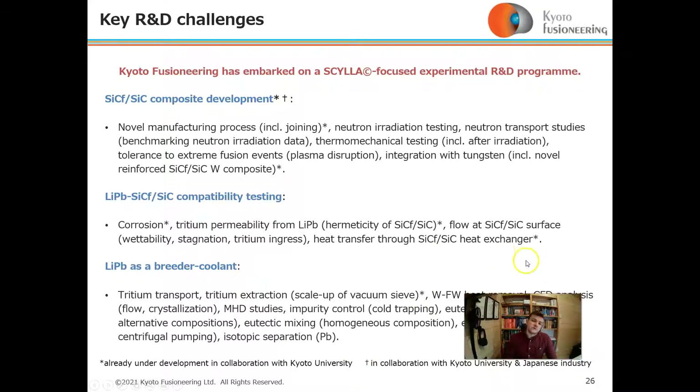For composite development, we have novel manufacturing processes, neutron transport studies for benchmarking and radiation data including from Oak Ridge National Lab, thermomechanical testing, and integration with tungsten. Lithium-lead silicon carbide composite compatibility testing includes further corrosion studies in the loop at Kyoto University, and tritium permeability and flow.